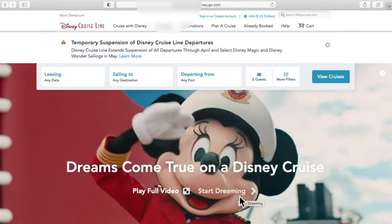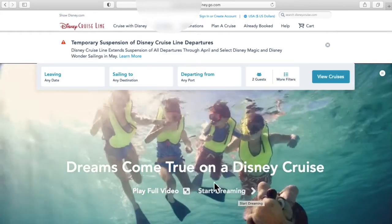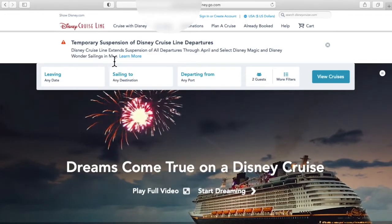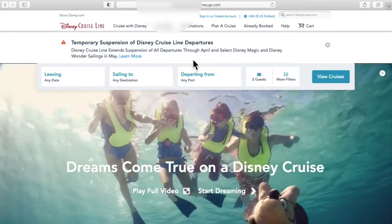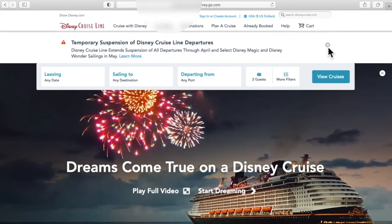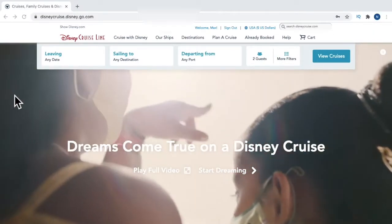Here we are at the Disney Cruise Line website. You can get here by going to www.disneycruise.com or disneycruise.disney.go.com. From this page you're going to be able to find everything you need to find out about a cruise. If there's any information that the company is providing — such as a temporary suspension — it'll be right here on the home page.